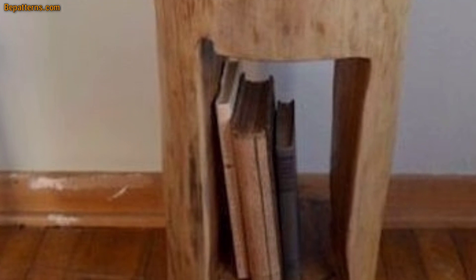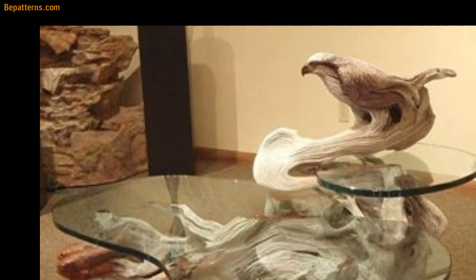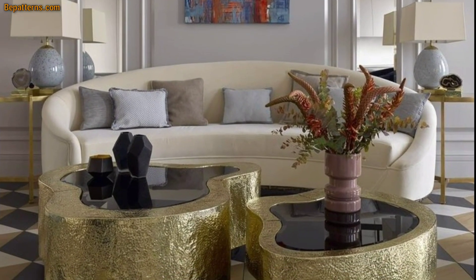Today I am sharing this video on log coffee table design. These log coffee tables are so unique and trendy. I hope you will love this collection and ideas.